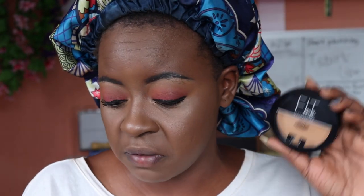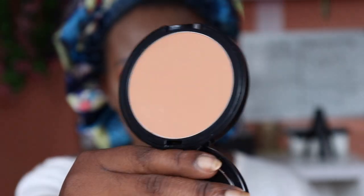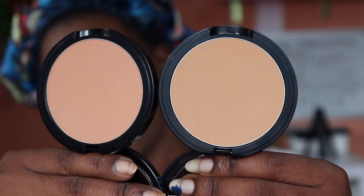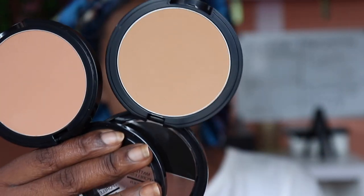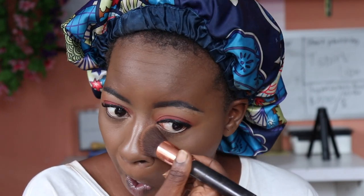It's time to set my face with the Fit Me powders. I have Cappuccino 340 and Caramel 350. Caramel 350 looks really light, while 340 Cappuccino looks darker and has a pinkish undertone. You can see how it just mattified that area instantly — that is beautiful. My face is looking beat and flawless. I really like how this powder looks on my skin.